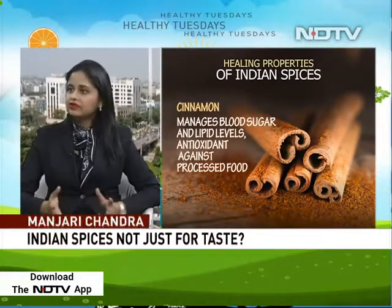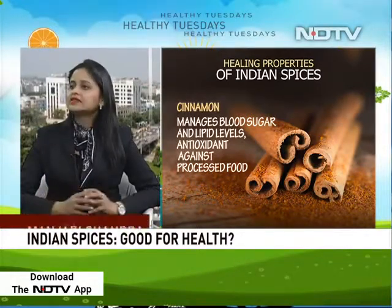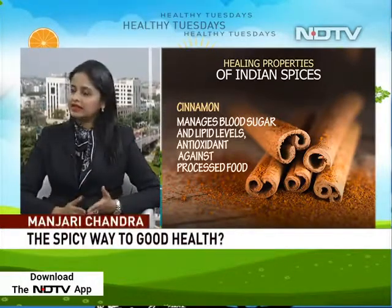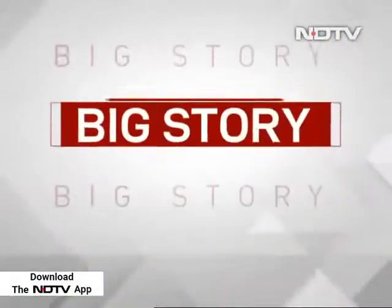Turmeric has something called curcumin, which is a bioflavonoid and it is anti-cancer. Studies have shown that both in preventive and treatment modalities of cancer, it cuts down the proliferation of cancer tissues — the tumour is not expanding when you have enough curcumin in your food. Whether you use powder, Kaccha Haldi, or cooked Haldi, the curcumin really does not denature, so the regular turmeric powder available in any supermarket should be good.